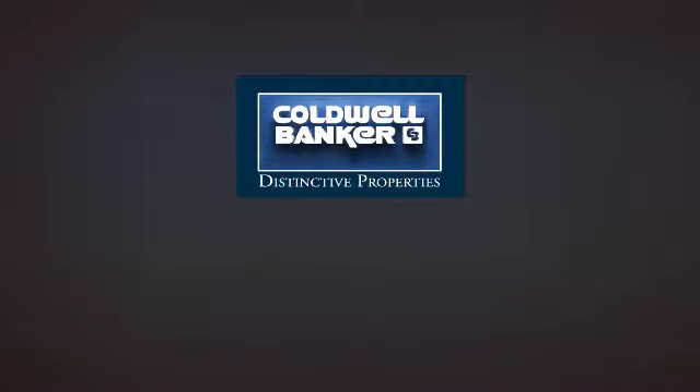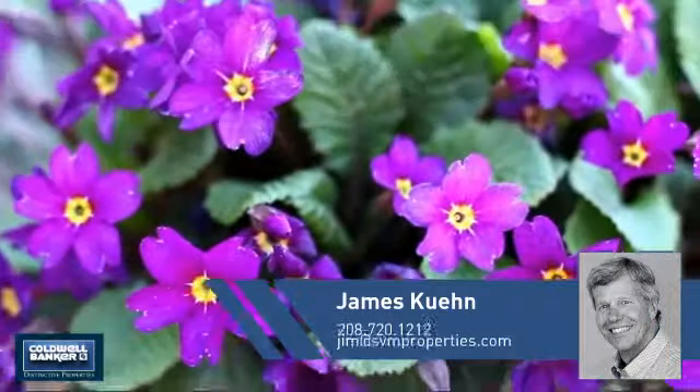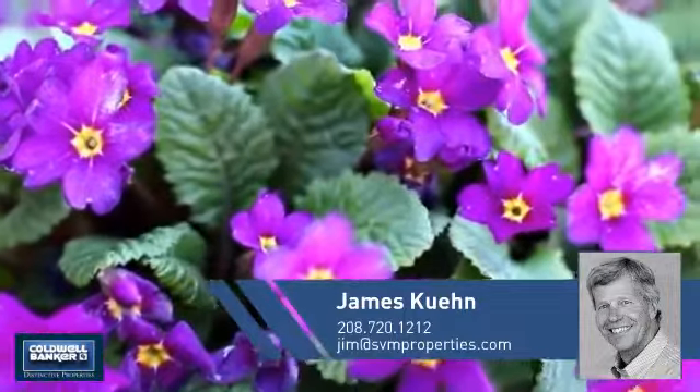Welcome! You'll find just the right home for you. This video is brought to you by your real estate agent, James.